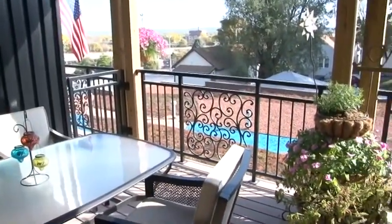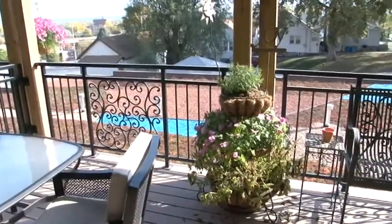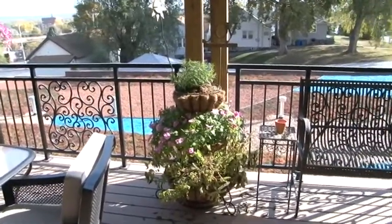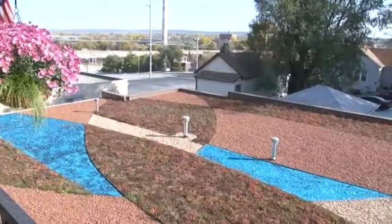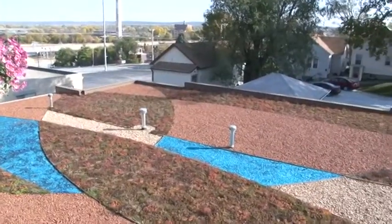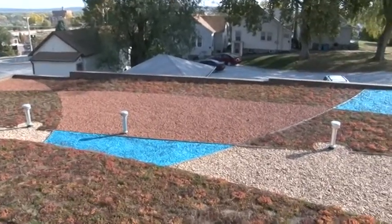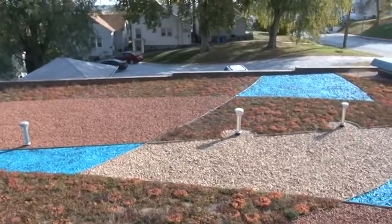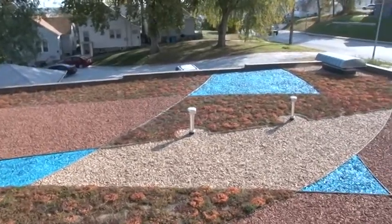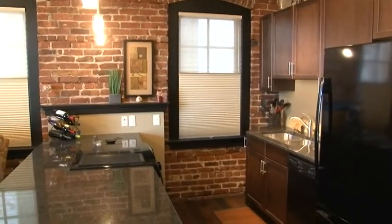At Dunsany Flats, the star of the show is our balconies. Located on the east side of the building to block the hot afternoon sun, our covered terraces offer nearly 200 square feet of outdoor living that expands both living and entertainment space. As you visit with friends on your balcony, you'll enjoy the view of your amazing green roof that does more than shrink your carbon footprint. It's a living work of art, a cubist design honoring the period when Dunsany Flats was originally built.